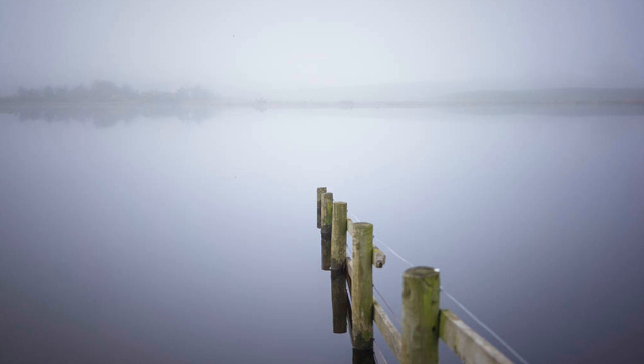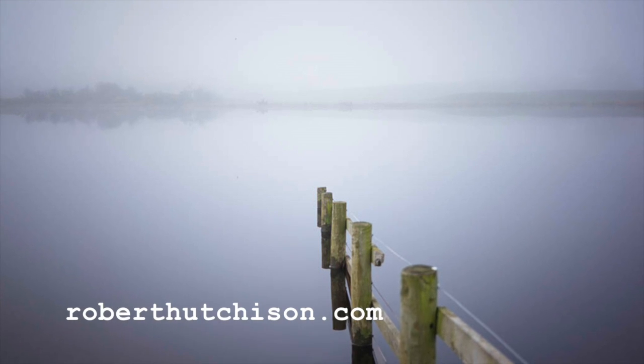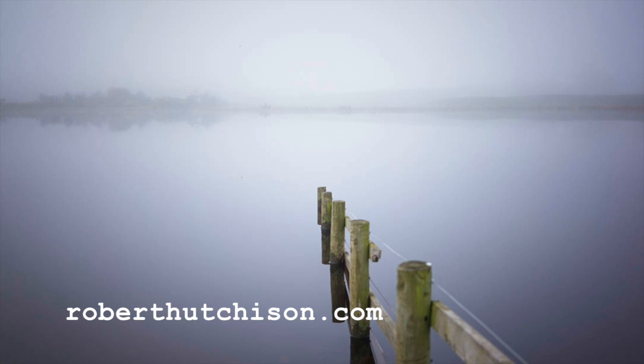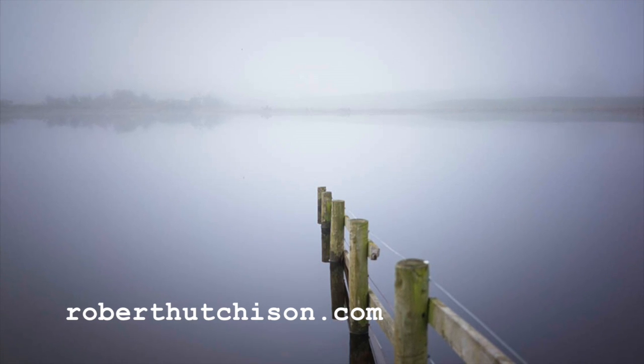And that's the end of this video. If you want to see a few more of my Maxwell photographs, have a look on my website, which is roberthutchison.com. Thank you — I'll see you next time.